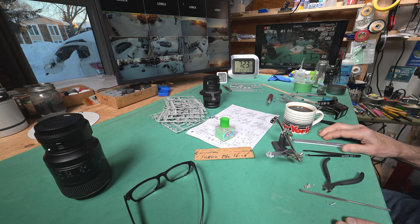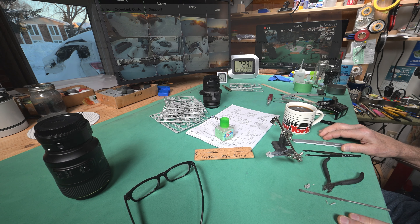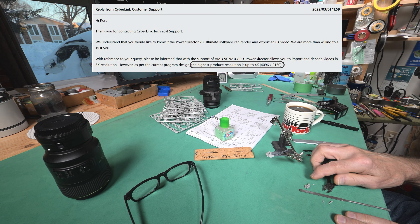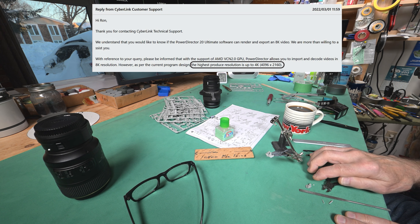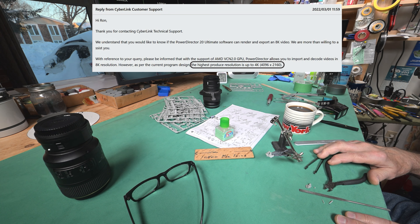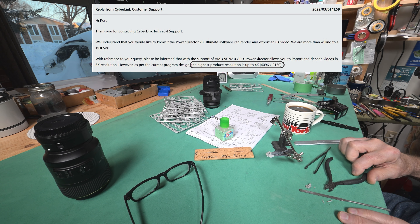Premiere Pro will do everything that CyberLink PowerDirector will do. I sent a message to PowerDirector asking if there's any way to render an 8K video using it, because PowerDirector is so easy to use compared with Premiere Pro. Premiere Pro is much more professional — a couple of viewers mentioned that the quality and color of video produced in Premiere Pro seemed better, which was encouraging.